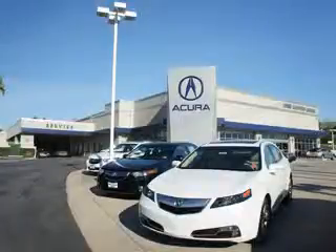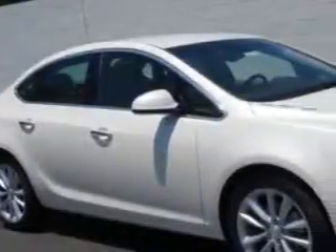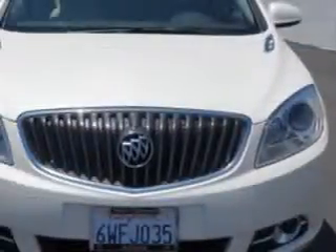Thanks for choosing Weir Canyon Acura. We pride ourselves in providing a straightforward, quick, enjoyable purchasing experience. Check this out. Ready for the very best? Let Weir Canyon Acura show you what luxury really means.